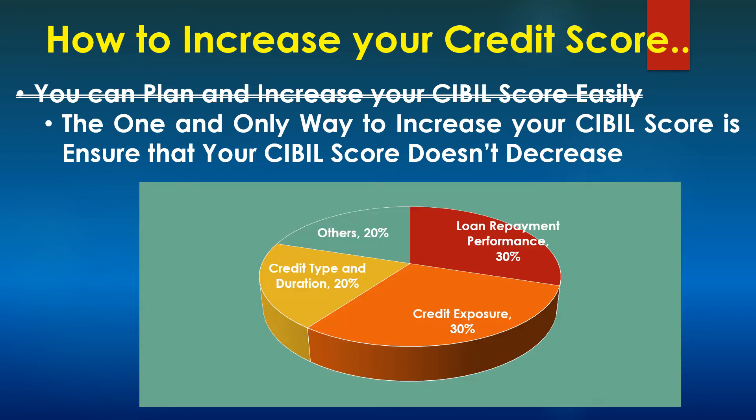Before we get into the details, you need to understand the components of your credit score — specifically, what decreases your credit score. Only if you know what decreases your credit score can you ensure that it doesn't go down. There are four things: the most important one is the loan repayment performance; the next one is credit exposure; another is credit type and duration; and then there are a few other factors. We will see about each one of these in detail now.